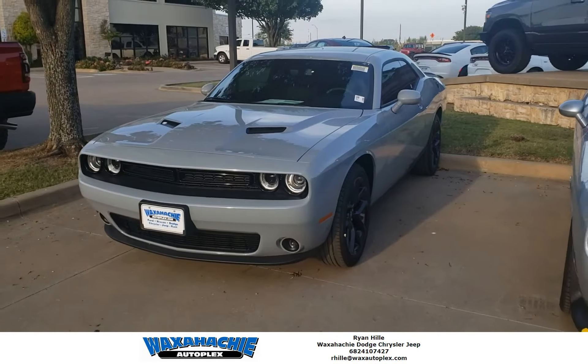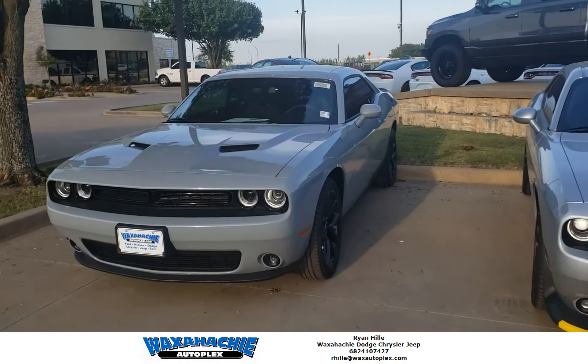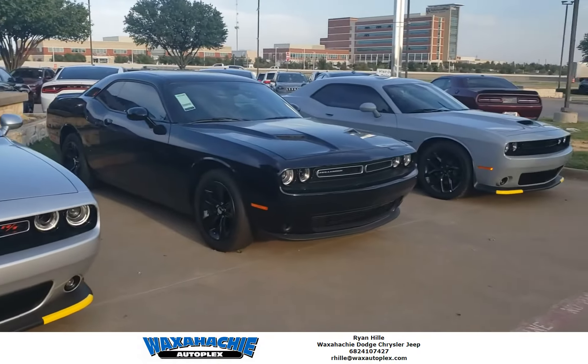Good evening, Ryan here from Waxatje Autoplex. Today I'm standing with a few of our Challengers that we have in stock here.